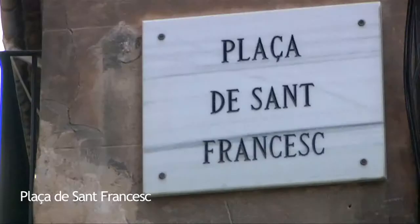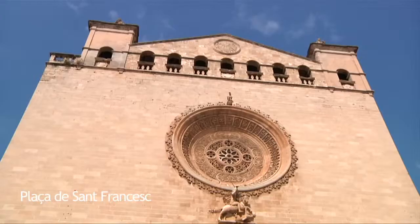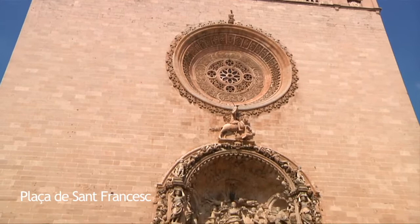The San Francisco Church. The Plaza de San Francisco is the place where the Franciscans built their convent in 1281. The first stone was laid by King James II of Mallorca.